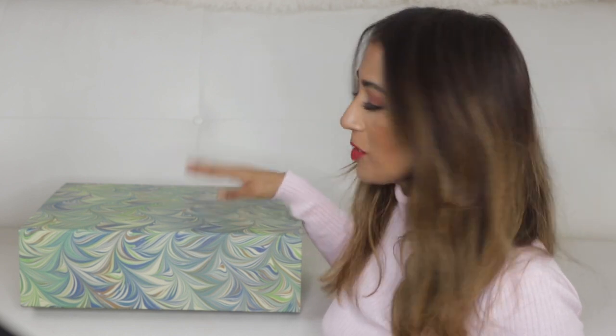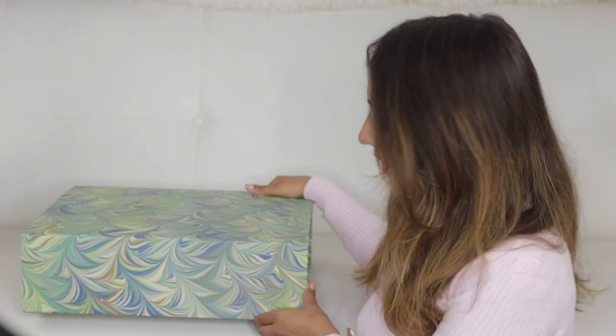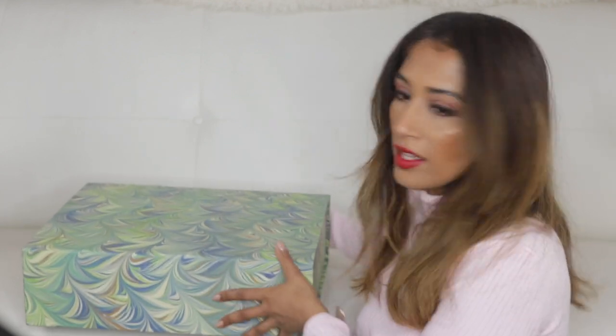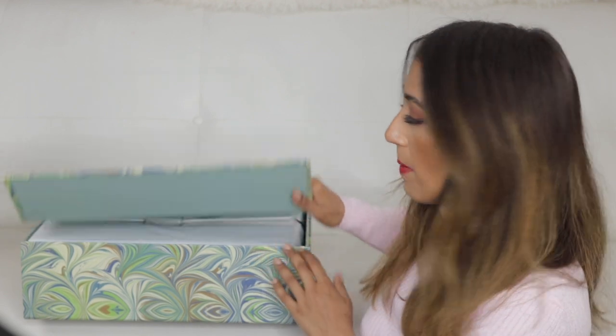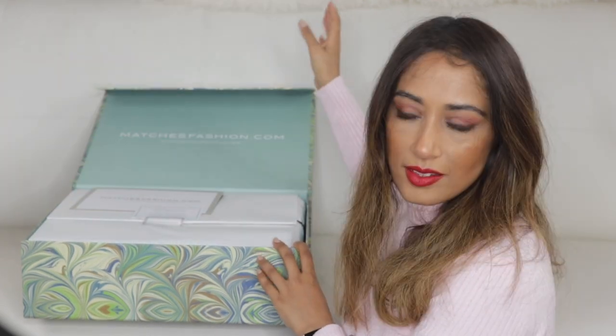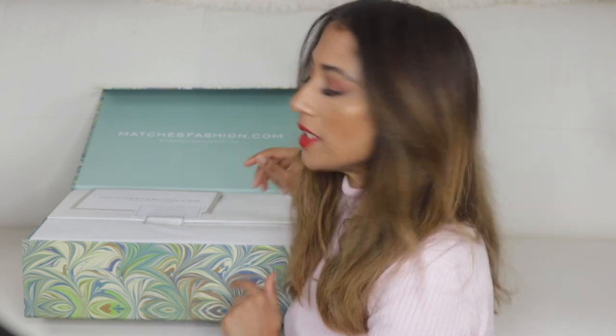Just in case you didn't know - if you buy from Matches you can have your order come in these beautiful boxes, which I reuse. They're like works of art. They even used to do a bubble print which is just beautiful. And as with myTheresa, Matches don't know I'm filming this - I'm just a normal customer.